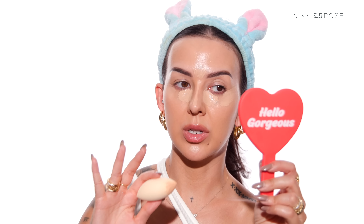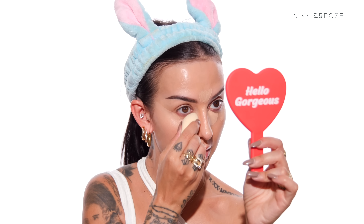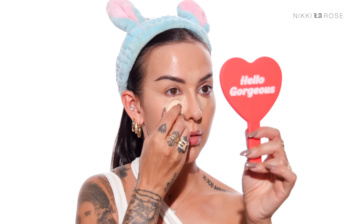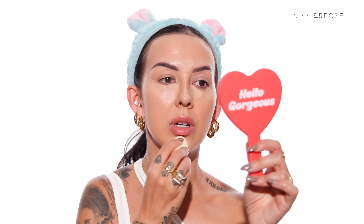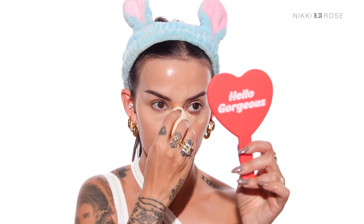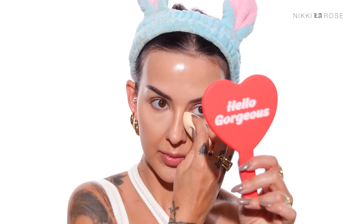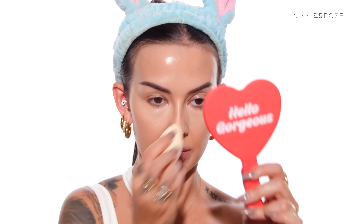This concealer is not the most full coverage concealer, and I love coverage under my eye. So I'm going to tap it in and leave it like this, let it dry down just a touch before I give it its final blend and set it. Okay, so we're going to let that hang out for a second.